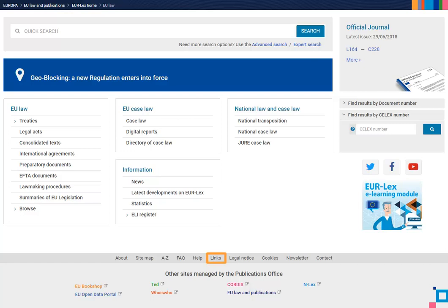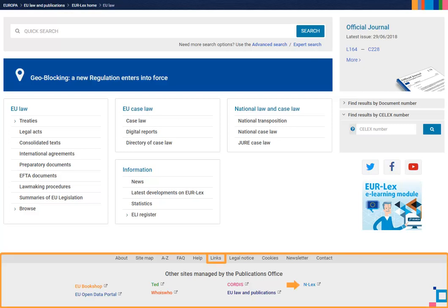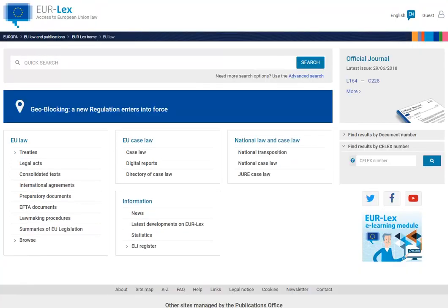Enlex will be found both under links and in the footer, together with the list of other sites managed by the Publications Office. Latest developments on Eurolex and news will be available in the menu category Information. EU legislation on Statistics will be available in Statistics. The Newsletter will be moved to the footer at the bottom of the page. You will be able to register for or sign in to your My Eurolex account by clicking on the user icon in the top corner on any page.